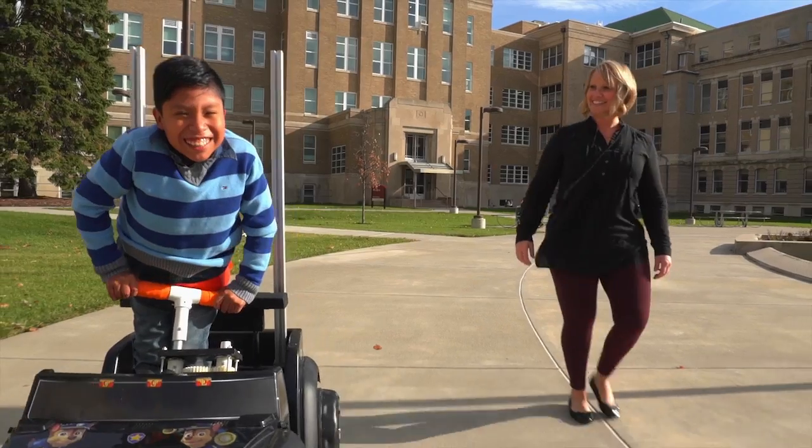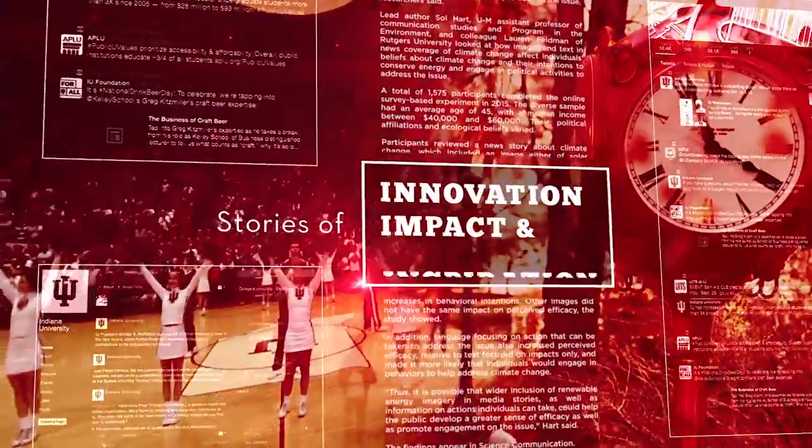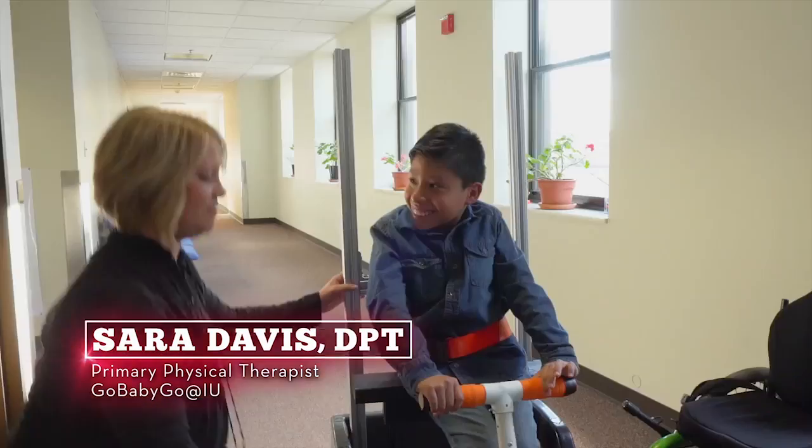When kids see the cars, they just want to go. Physical therapy can be boring, intensive, painful. We're trying to make it fun again.